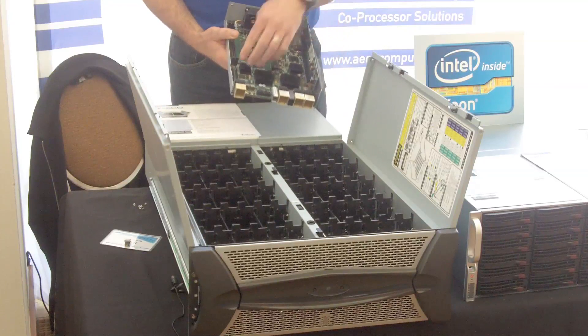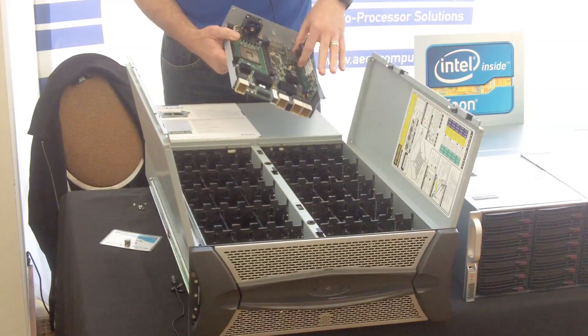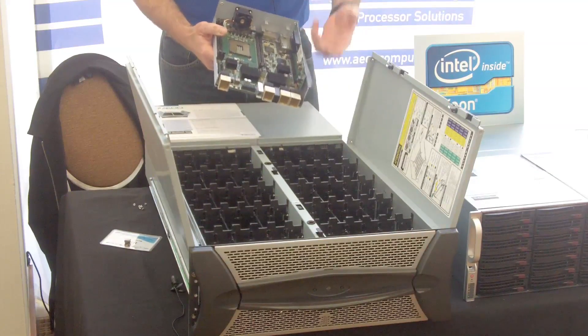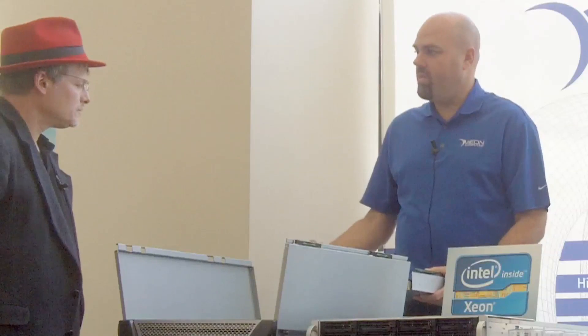One of the new features is that this holds two server modules. It's an E5 Xeon class processor with up to 64 gigabytes of memory, with FDR IB or various Ethernet options — 10 gig or 40 gig. The system allows you to put two modules in there to set up an HA failover, so two servers with shared storage in a 4U all-in-one platform.